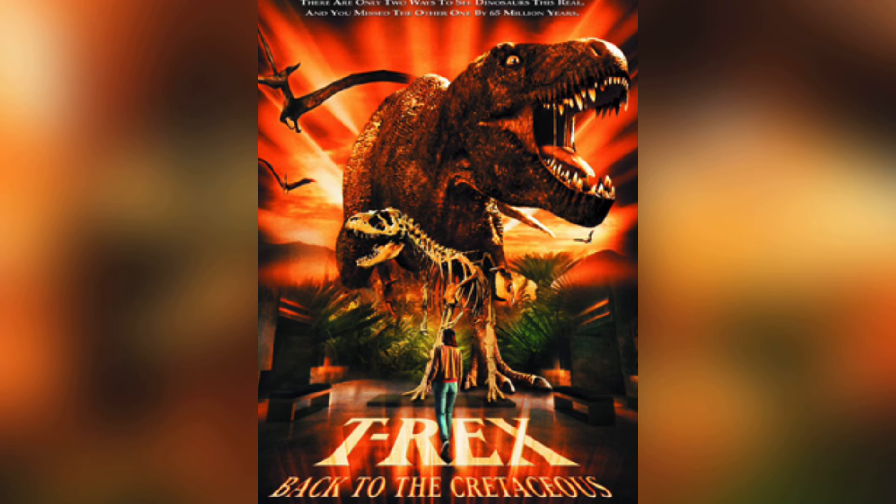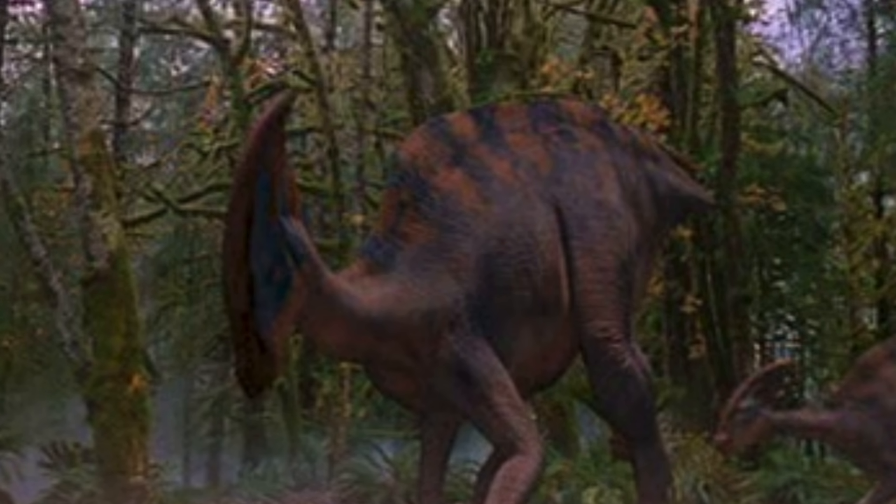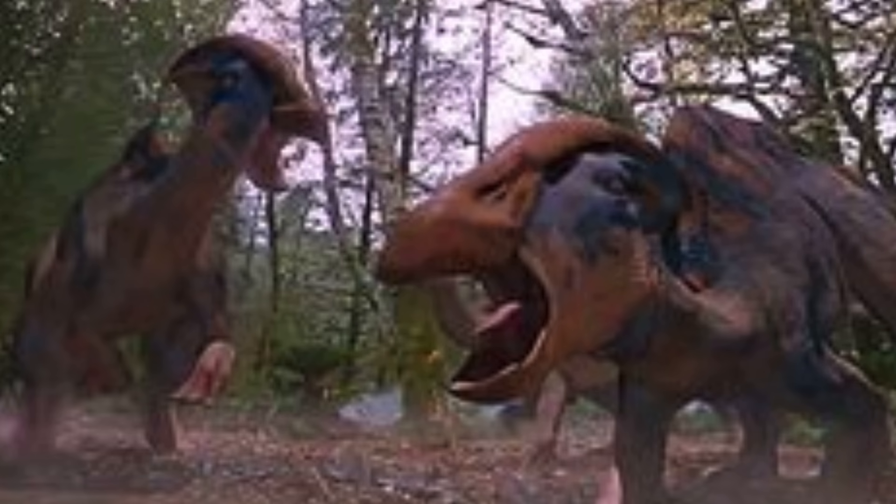Then there's T-Rex: Back to the Cretaceous. The biggest thing I want to note about this Para design is that I love the patterns and coloration — kind of a blue pattern mixed in with some duller colors. It looks so cool and their models look fantastic too. Honestly, especially given its time, this is a really solid design and I'm a huge fan of this one. It's another project I haven't seen; I haven't been able to find where I can watch it on any streaming service, but I have to find it and check it out.